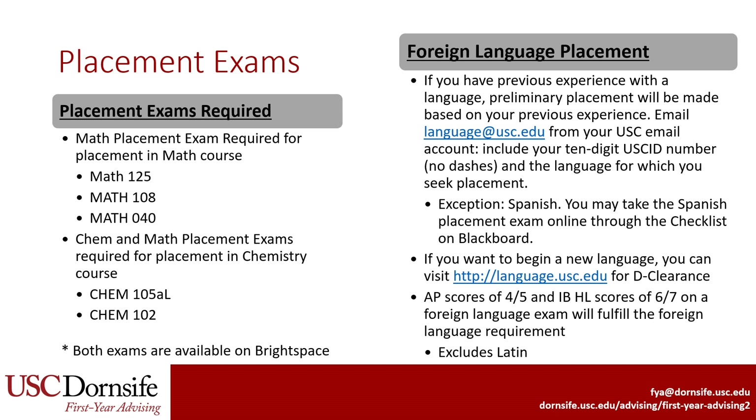Since Human Biology majors are required to take Math and Chemistry, at least for the BS, you should take both the Math and Chemistry placement exams. Even if you have AP Calculus credit, which can advance you to Calculus II, you should still take the Math placement exam. The Chemistry department uses both the Math and Chemistry placement exam scores to determine Chemistry placement.